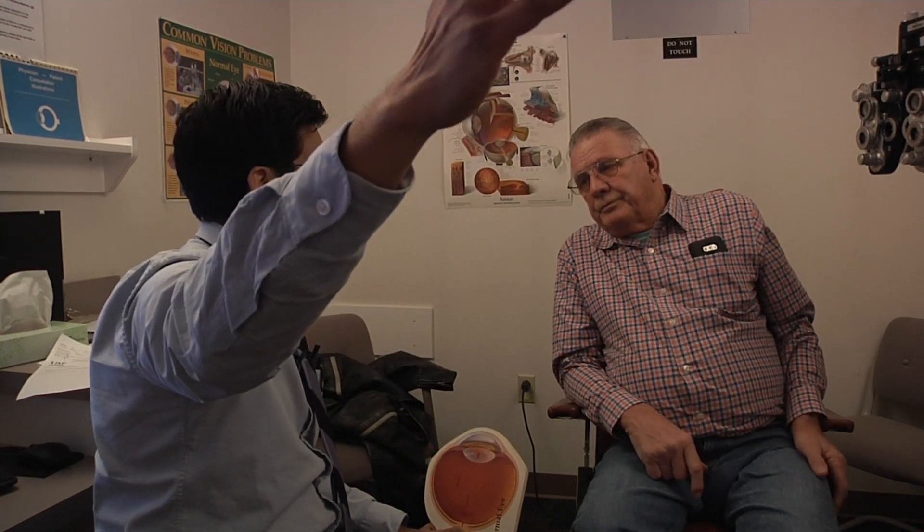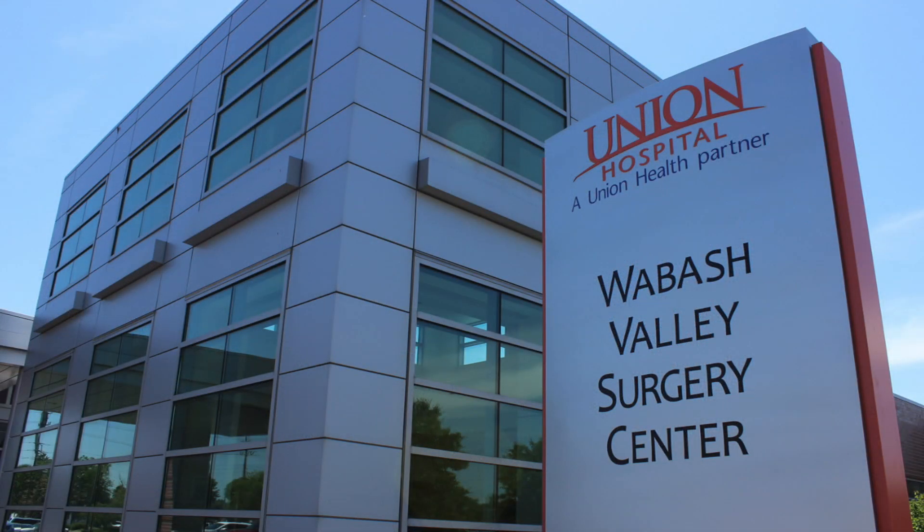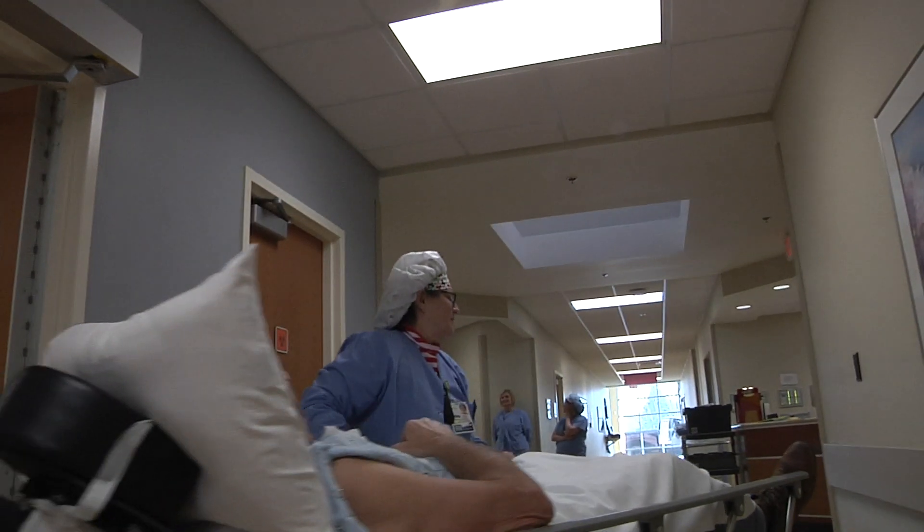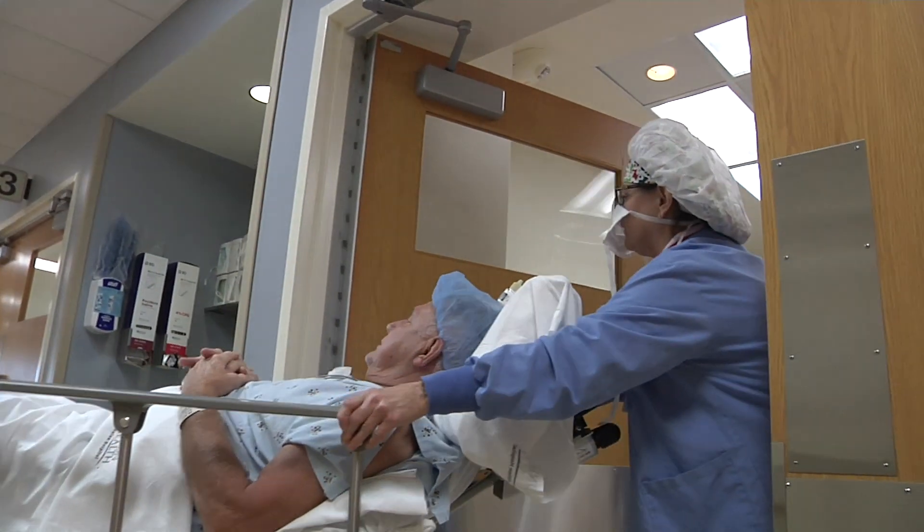It should take about eight to ten minutes to do the surgery. The goal — I can't promise you this — but the goal is that you have good vision five feet and out with no glasses. Cataract surgery is performed at Union Hospital's state-of-the-art Wabash Valley Surgery Center, where our experienced staff puts patients at ease and ensures optimal care.